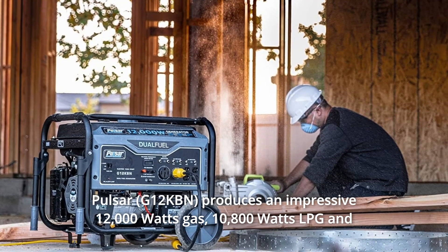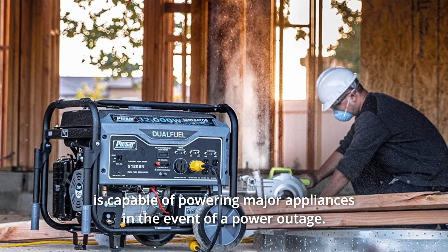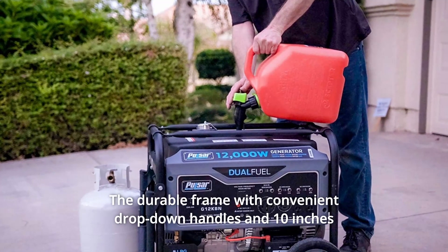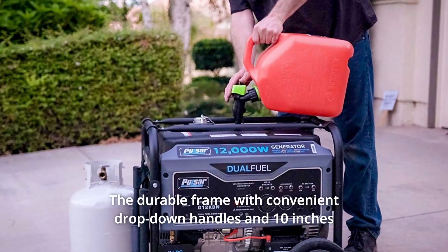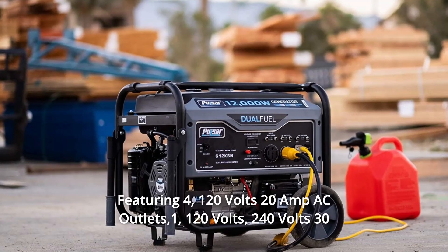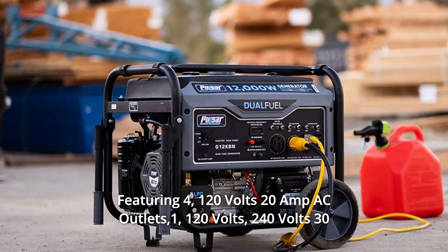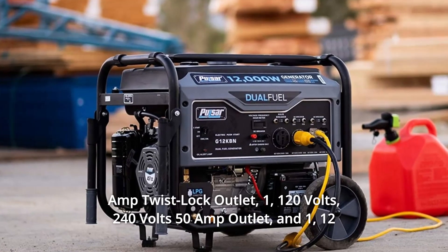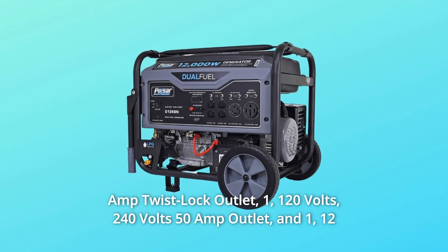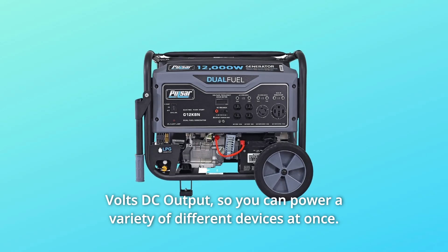The Pulsar produces an impressive 12,000 watts on gas and 10,800 watts on LPG, capable of powering major appliances in the event of a power outage. The durable frame features convenient drop-down handles and 10-inch never-flat wheels. It includes four 120V 20A AC outlets, one 120V/240V 30A twist-lock outlet, one 120V/240V 50A outlet, and one 12V DC output.